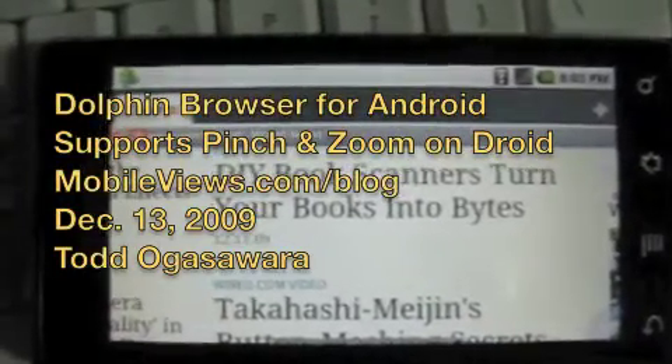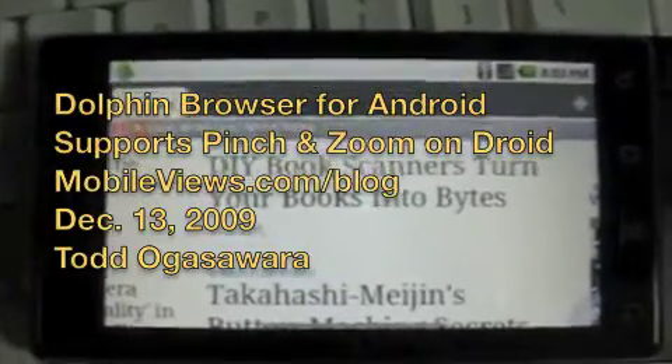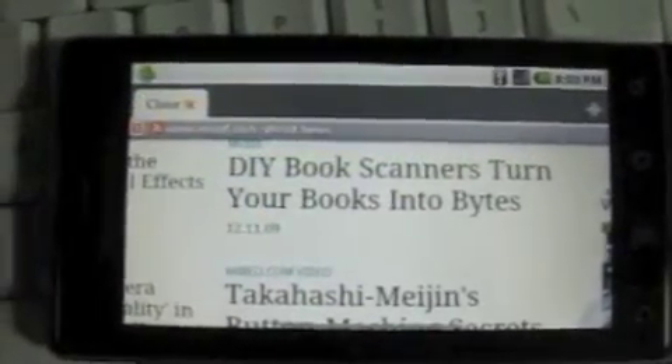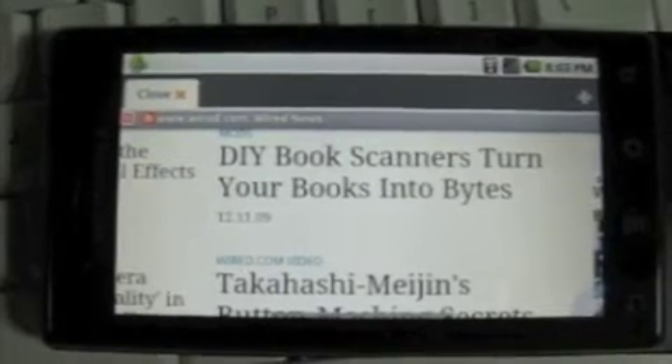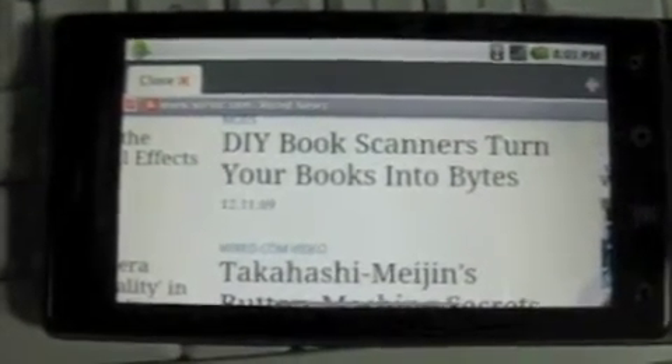This is Tato Gosor, Movies.com, and this is a Motorola Droid, sold through Verizon in the U.S. One of the things you might know about the Droid is it doesn't support pinch and zoom, even though Android 2.0 itself supports gestures like that.